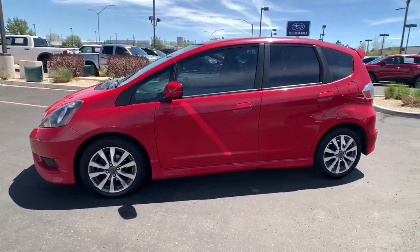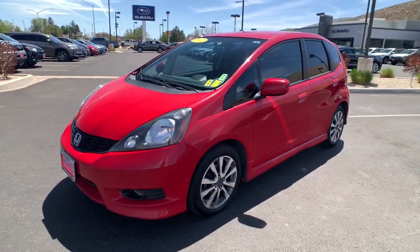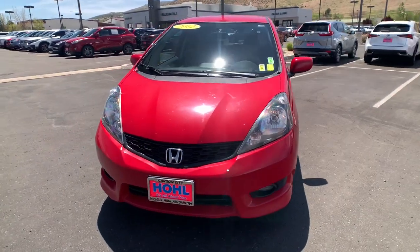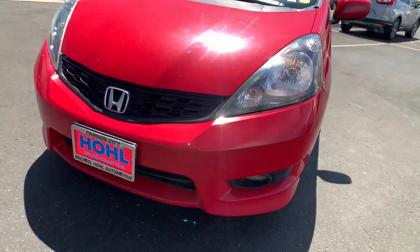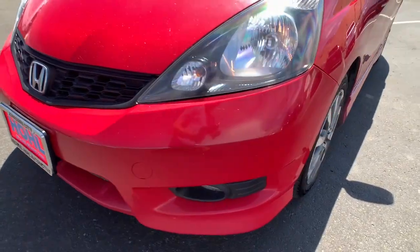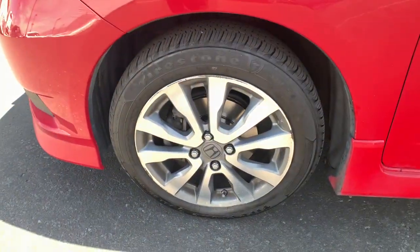These are just some of the great options this vehicle comes with: keyless entry, fog lamps, aluminum wheels, steering wheel audio controls, leather steering wheel, stability control, rear spoiler, pass-through rear seat, traction control, intermittent wipers.